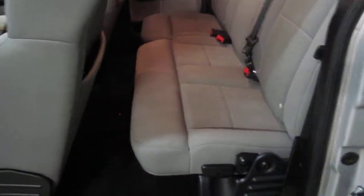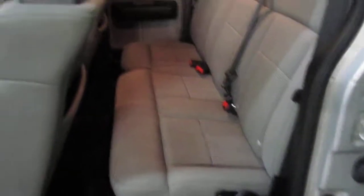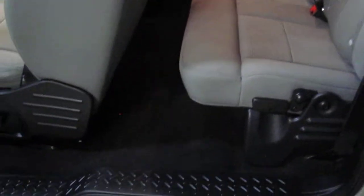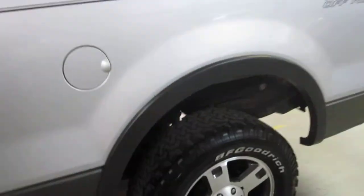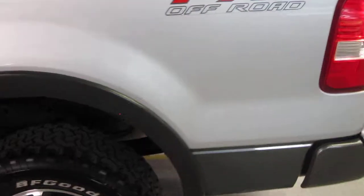Moving to the driver's side rear interior — nice and clean, super nice detail. Just walking you around the door frames so you can see how clean the truck is. Very nice. We do have rubber floor mats for the vehicle and they match the vehicle perfectly.